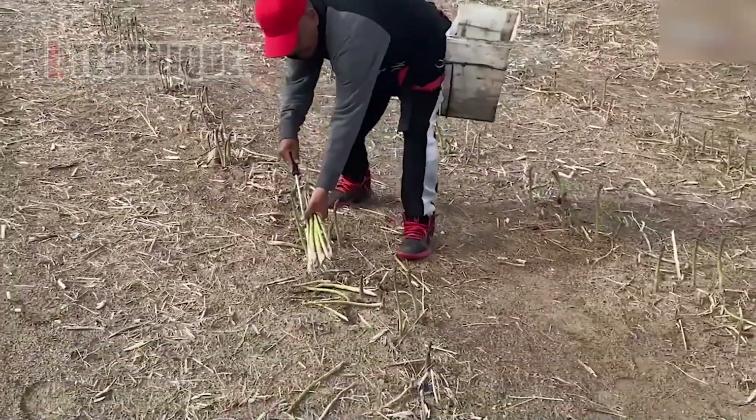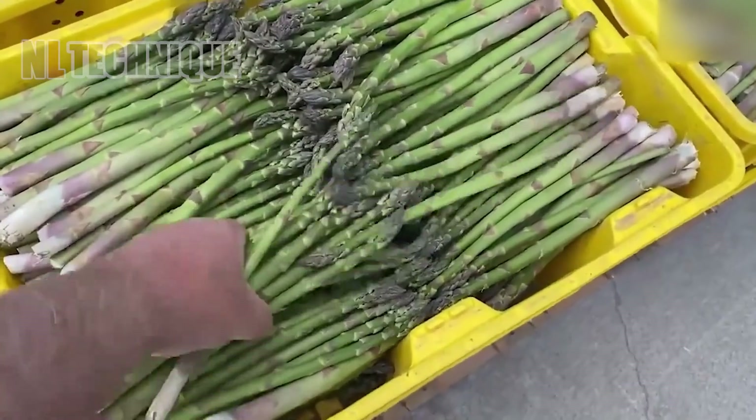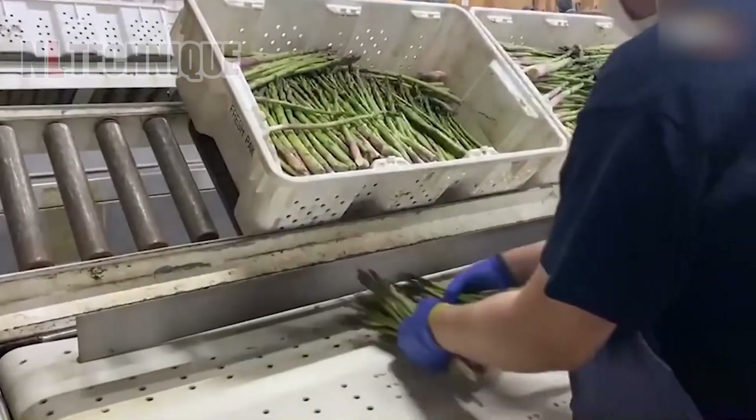The asparagus processing journey involves sorting, washing, and trimming harvested spears for quality. They are then delicately packed to meet market standards for freshness.